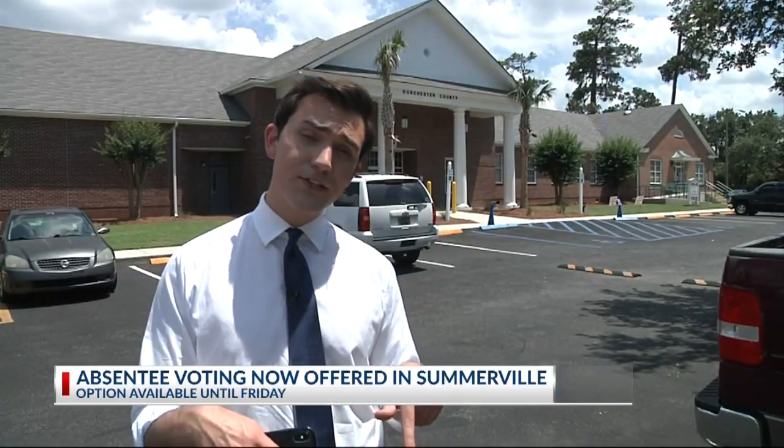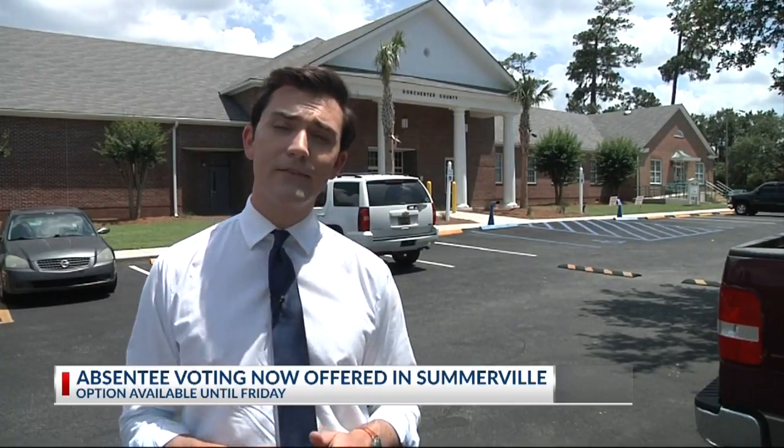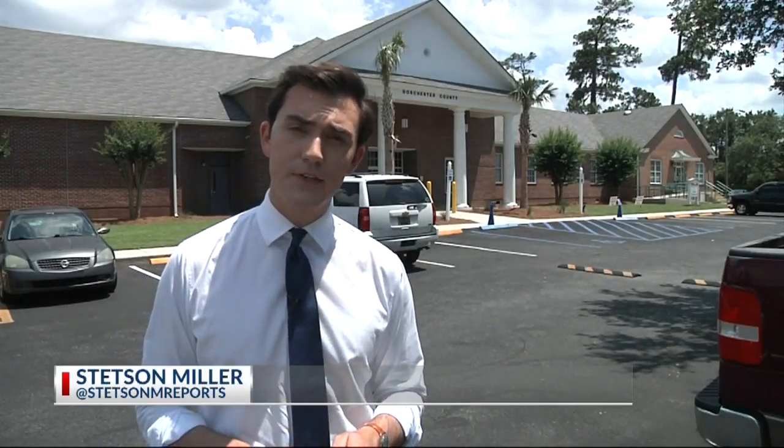Residents can vote here until Friday from 8:30 a.m. to 5:00 p.m. You just have to make sure you bring a valid photo ID to vote. In Somerville, Stetson Miller, Count On 2.